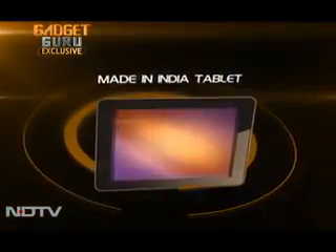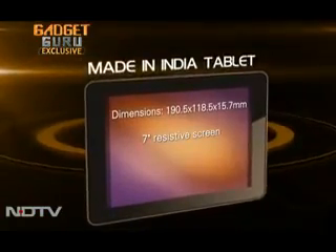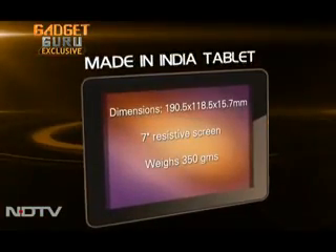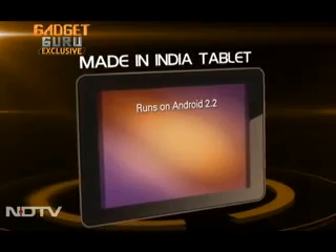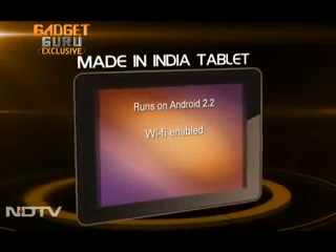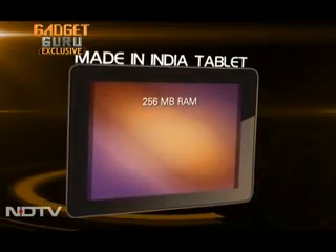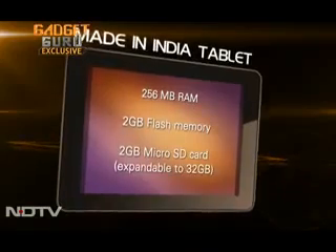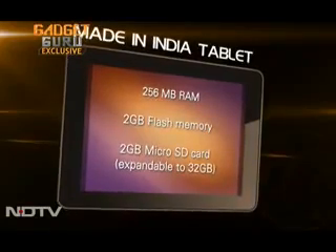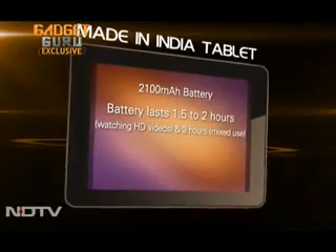The final product has been built from scratch and doesn't look like the prototype at all. There is only the home button on the face of the device. It has a rubberized back, a 7-inch resistive screen, and the device weighs 350 grams. It runs on Android 2.2. In terms of connectivity, it is Wi-Fi enabled and has two full USB ports that allow users to use 3G dongles to access the internet. It comes with 256 MB RAM and 2 GB flash memory on board, plus a 2 GB microSD card expandable to 32 GB, and a 2100 mAh battery.